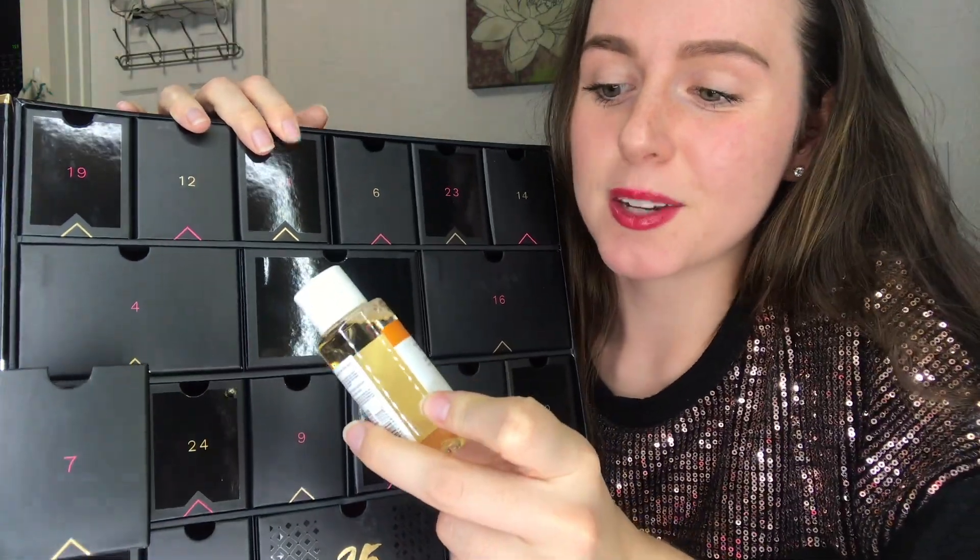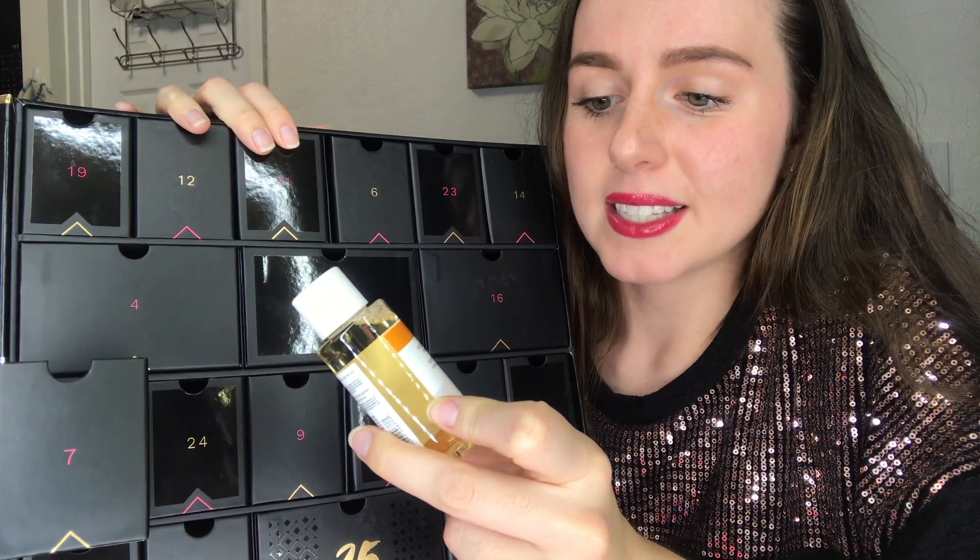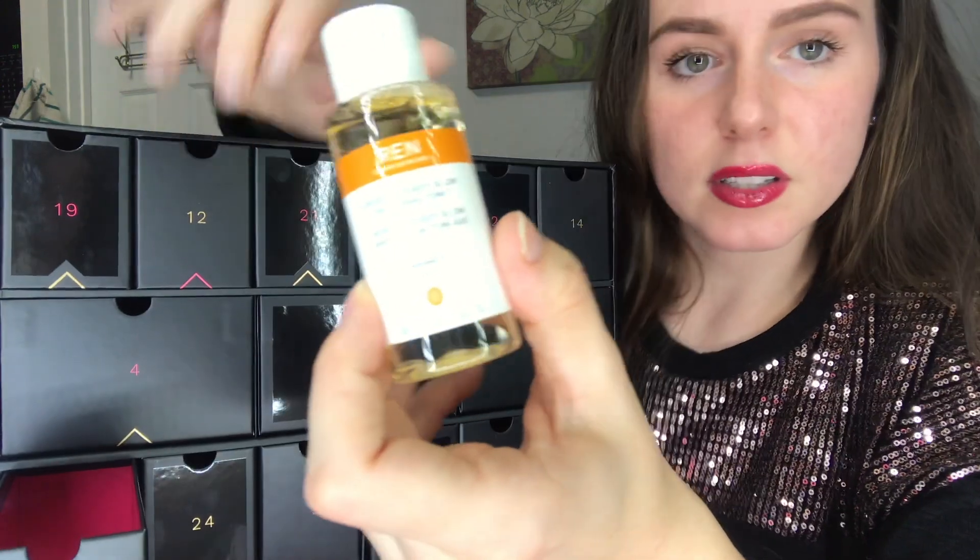Number 7 — I've been wanting to try this too. It's the Wren Clean Skincare Ready Steady Glow Daily AHA Tonic. I've heard good things about this as well. It's 1.7 ounces.